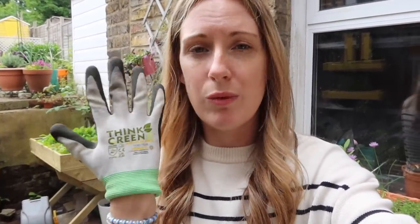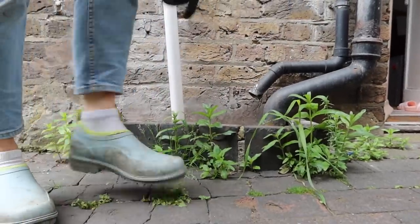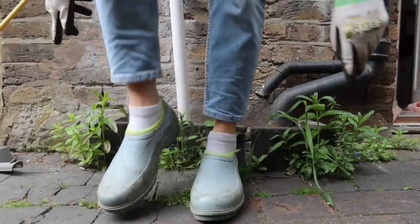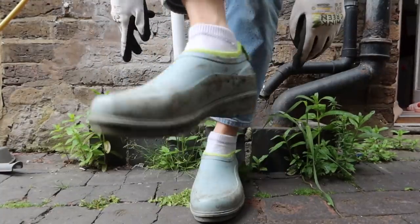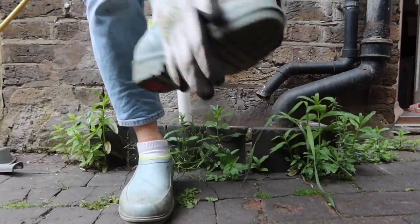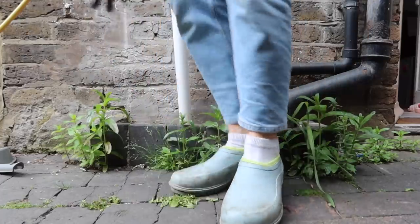Just a quick note - don't forget I've got a discount code for the Think Green recycled plastic bottle gloves, link below. A lot of people also ask about my shoes - these are from a brand called Flit Flop, I'll link these below as well. They sent me these as a freebie to try out. They're very useful gardening shoes, a bit like Crocs but sturdier, a bit like wellies. And I need to get rid of some of these tulips here because they just become houses for slugs and snails.